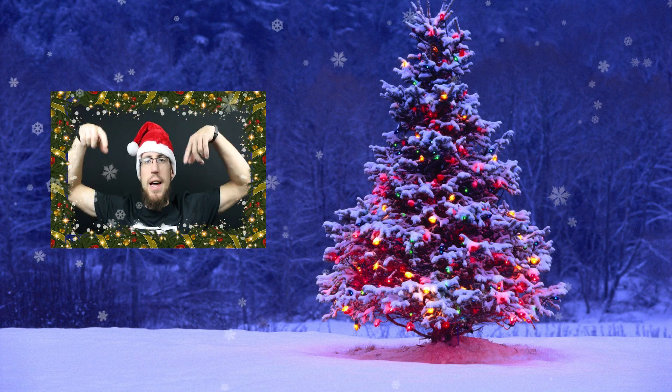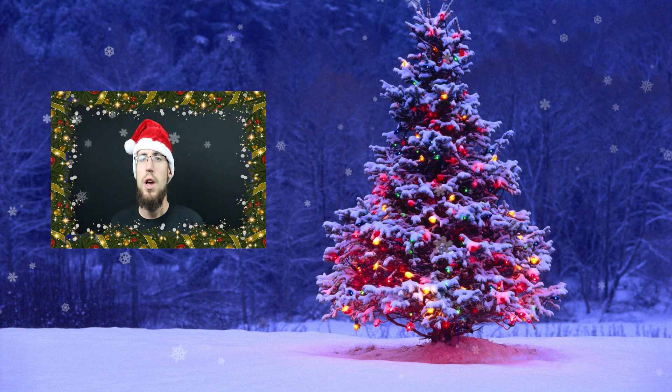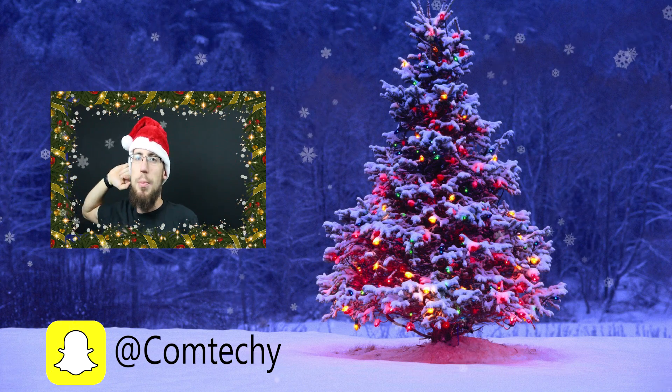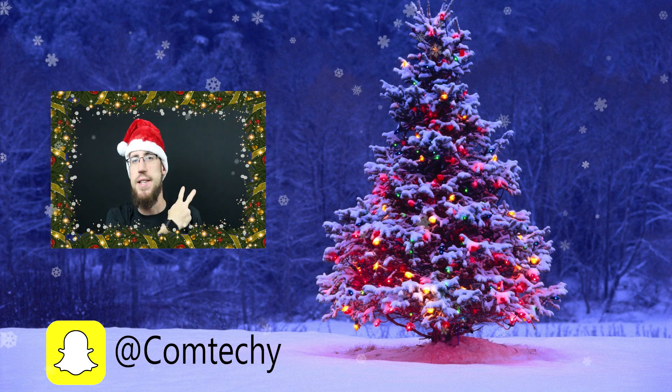So yeah guys, I hope you enjoyed the video. Let me know in the comment box down below — what was your favorite thing out of this month's Loot Crate? Was it the picture book, the t-shirt, the Assassin's Creed figure, the pin, or anything else? Remember you can check out last month's Loot Crate right here. Hit that like and subscribe button, check me out on social media. I hope you guys have a great Merry Christmas and a Happy New Year, and I'll see you in the next video. Peace!